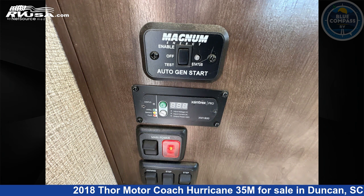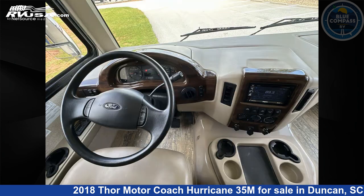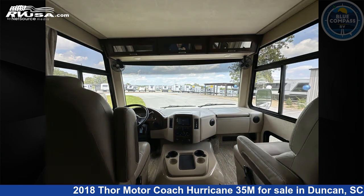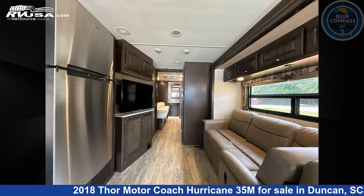This 2018 Thor Motor Coach Hurricane 35M is built on a Ford F53 chassis. Remember, this is an AI generated video of one of thousands of classified listings on RVUSA.com. If you're interested in this unit, visit the link in the video description to view more photos and the current price, or reach out to the seller.